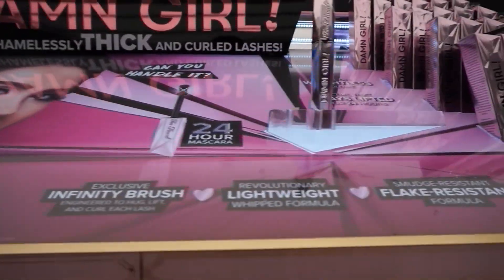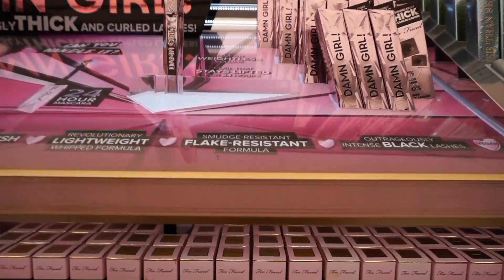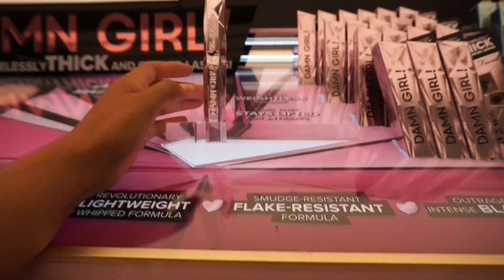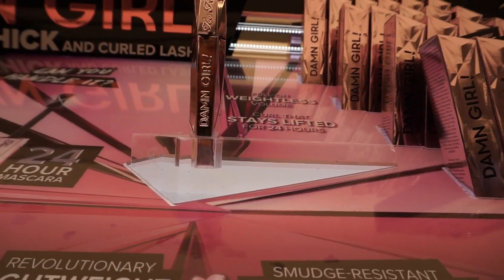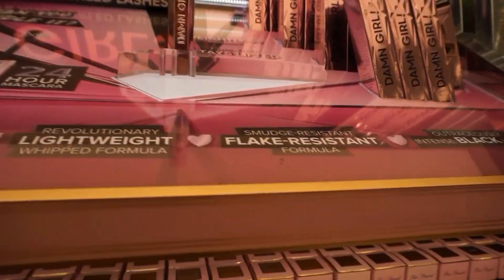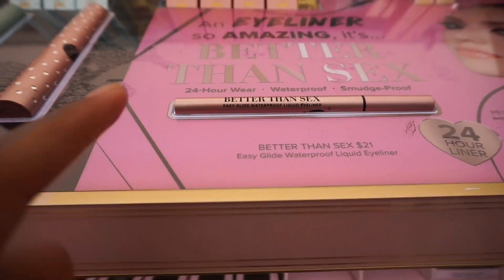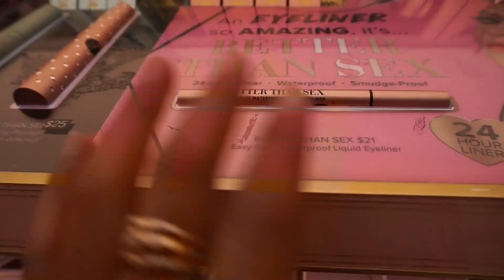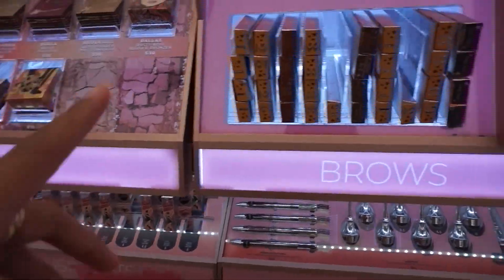Now we're at Too Faced and I completely forgot they released a new mascara — look at the display for it! It's the Damn Girl mascara: full-on weightless volume curl that stays lifted for 24 hours. And finally they have in store the Better Than Sex Easy Glide Waterproof Liquid Eyeliner — they've really expanded the Better Than Sex collection.